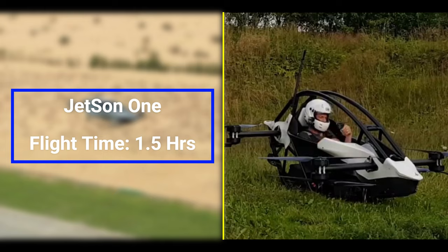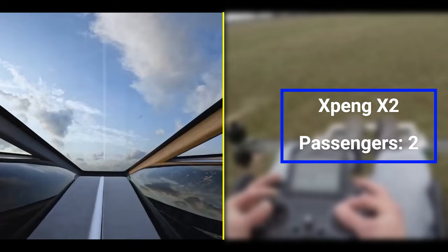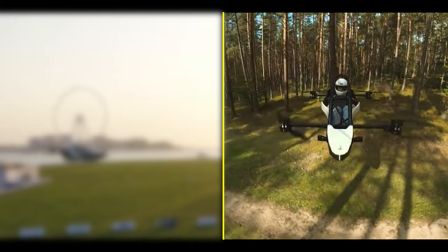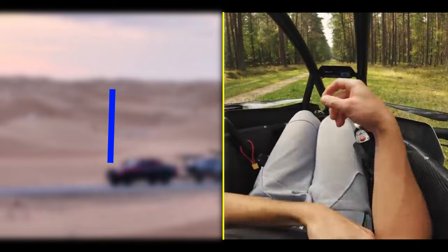Coming to number two: passenger and payload capacity. The X-Ping X2 can comfortably carry up to two passengers, making it perfect for a cozy journey or a quick ride with a friend. When it comes to cargo, it can handle up to 440 pounds — that's some serious hauling power. The Jetson 1, on the other hand, is all about personal travel. It's designed for a single passenger and can carry up to 330 pounds of cargo. Perfect for the lone adventurer.